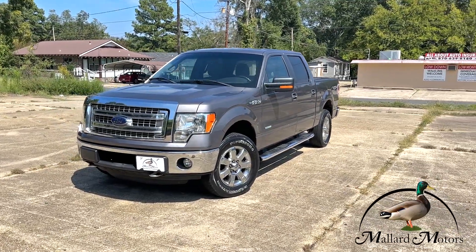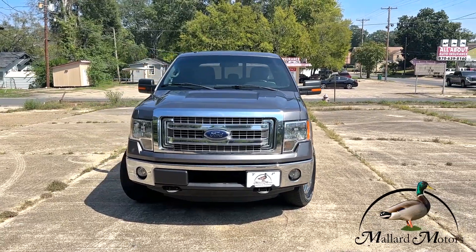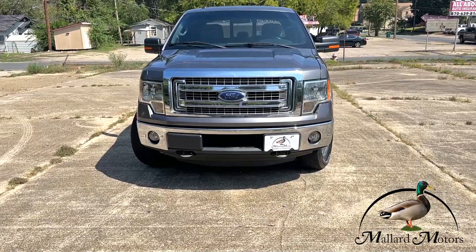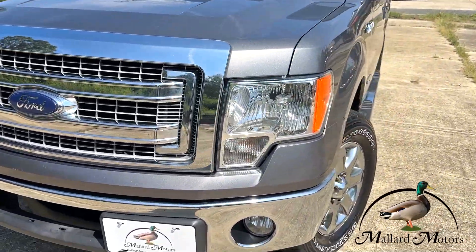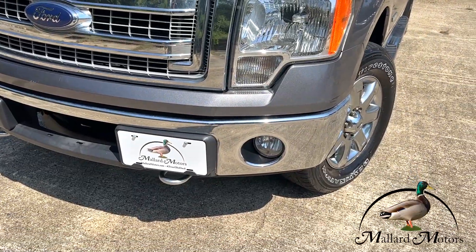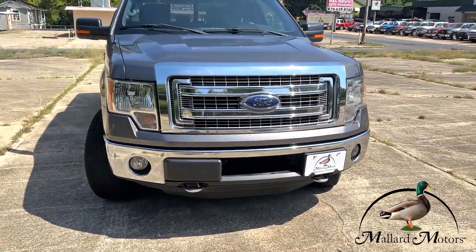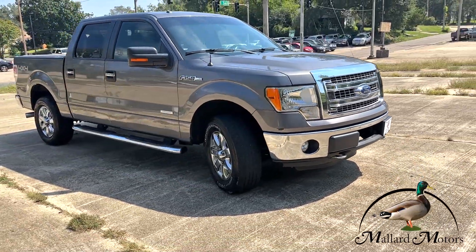This one is kind of a gunmetal gray color. It's got the 3.5 liter EcoBoost V6 and it is four-wheel drive. It's in very clean condition, barely got a scratch on it. Headlights still look brand new. Got tow hooks and fog lights on there as well, chrome plated grille with chrome front bumper.